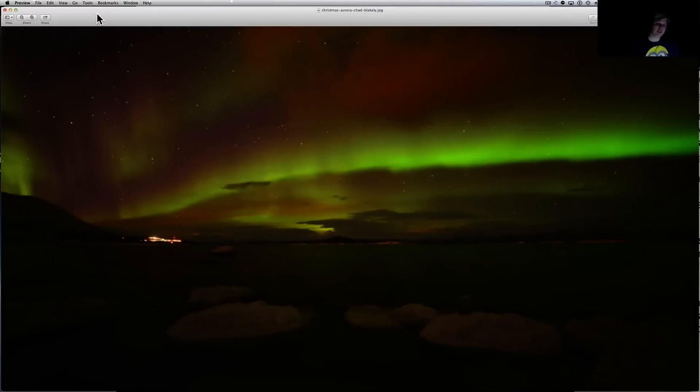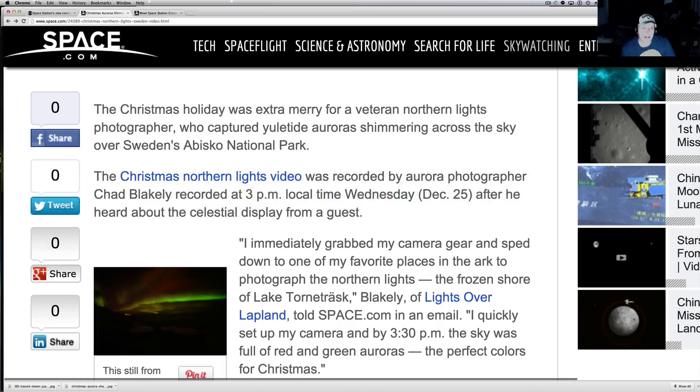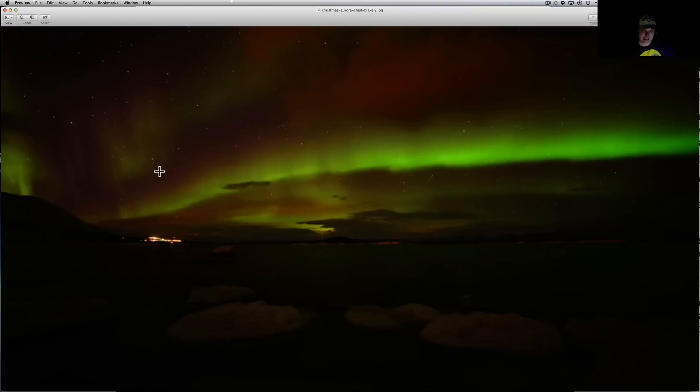What's going on YouTube, it's your buddy Will from the What's Up In The Sky 37 channel, online at www.whatsupinthesky.com. You are looking at the Christmas December 25th photo — Chad Blakely took this picture from one of the national parks in Sweden. Look at the Christmas colors here: you've got the green aurora and you've got the red. Totally gorgeous, totally perfect for Christmas Eve.